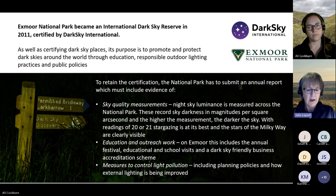As well as certifying dark sky places, its purpose is to promote and protect dark skies around the world through education, responsible outdoor lighting practices and public policies. It's not a case of once a dark sky reserve, always a dark sky reserve. To retain the certification, Exmoor National Park has to submit an annual report.